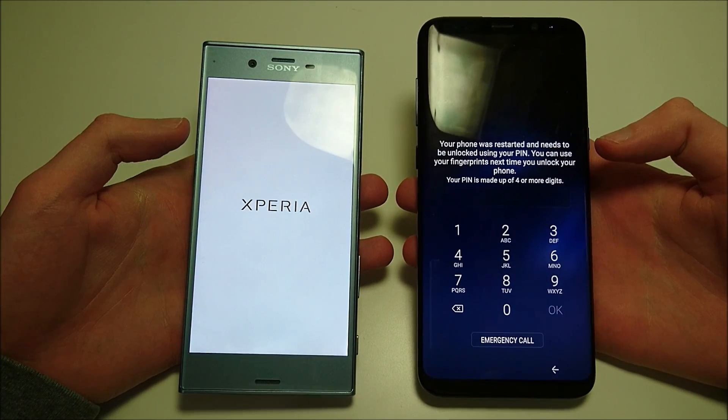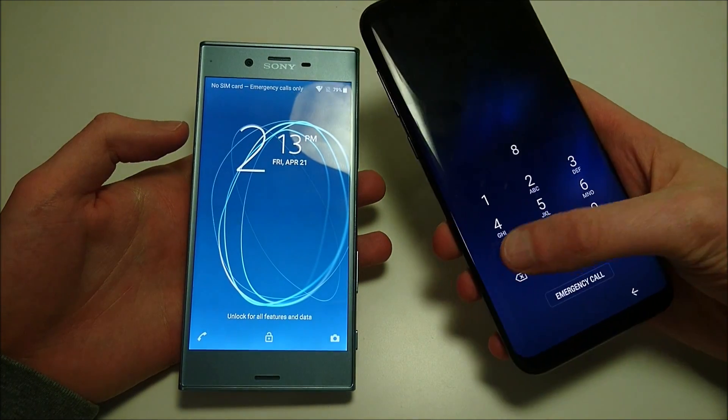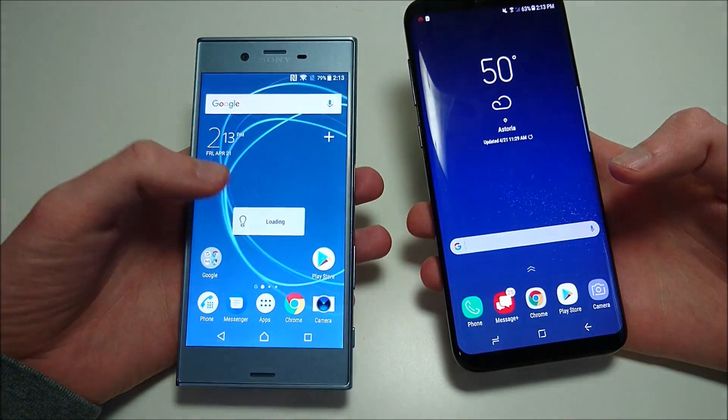The Samsung easily wins the boot up test here, and the Sony is up as well.